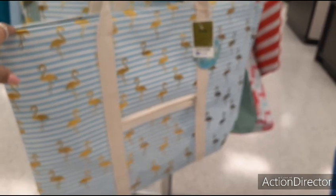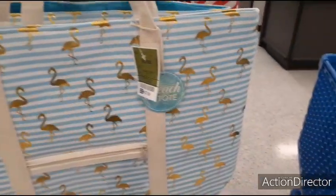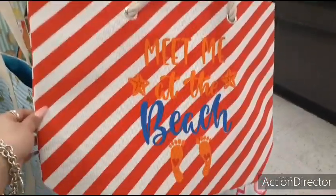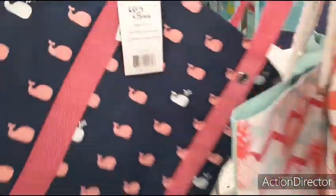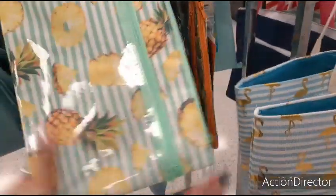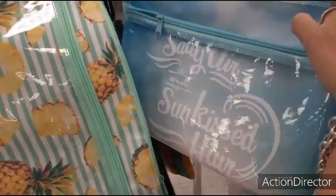Also these really cute beach totes, $7.99. Meet me at the beach — with a little feed — $7.99. The flamingo, $12.99. The little whales — that's cute. Oh, someone stuck stuff in it — that's nice. Ooh, bikini — swimsuit sack — $3.99. That's cute too. Jungle print.